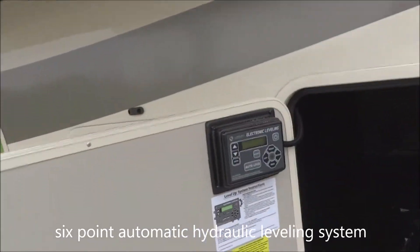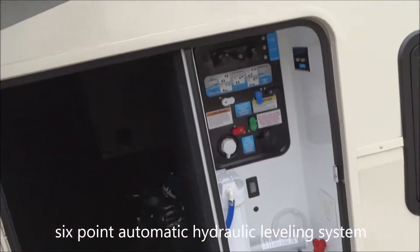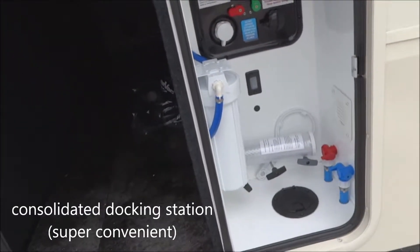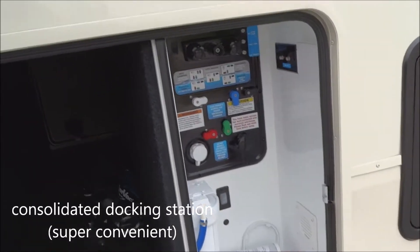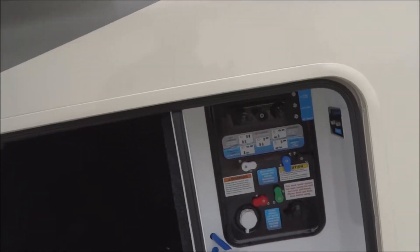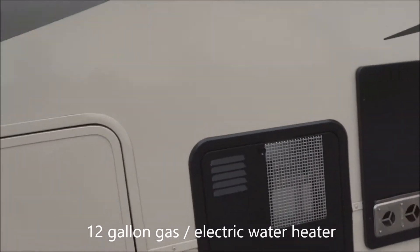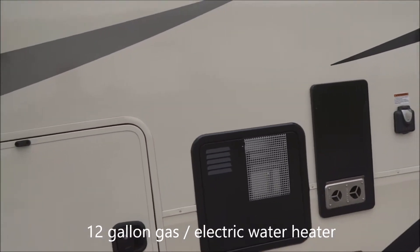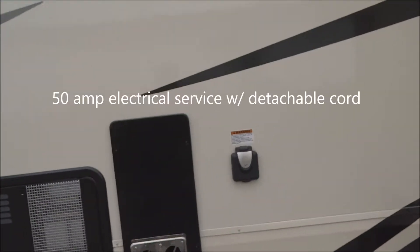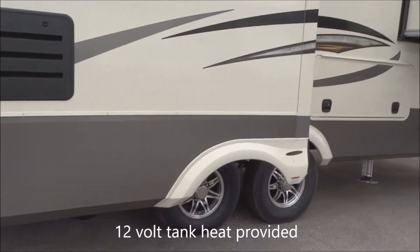Over here we have controls for a number of things. Here you have your leveling controls — automatic six-point leveling provided right there. Magnetic grab on the latches. Here you have your docking station, whole coach water filtration, dump valves, plus the winterization area. This is with forced air heat provided throughout, as well as exterior shower, satellite connections, cable, and winterization controls, all in one convenient location. Over here we've got the large 12-gallon gas and electric DSI water heater. And 50-amp electrical service is provided on the unit.